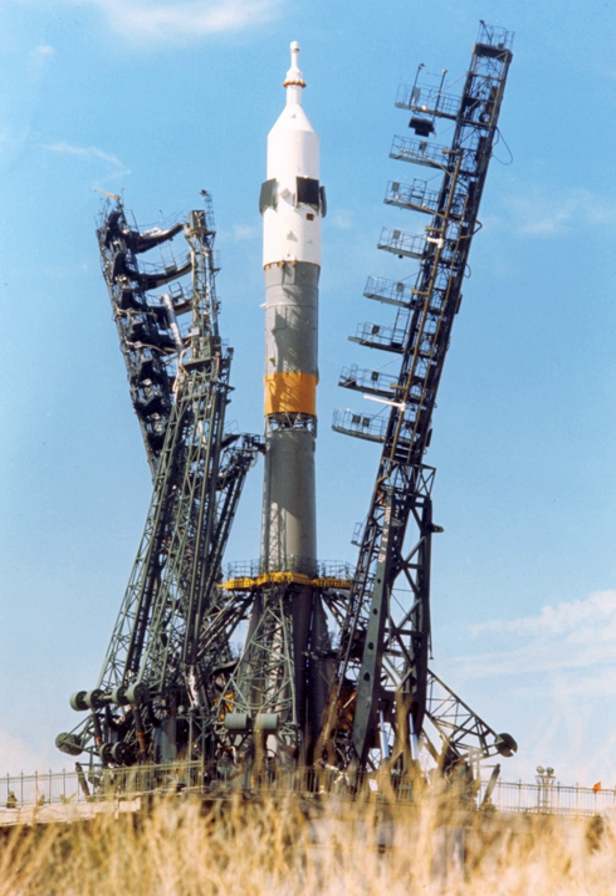The Soyuz-U/Fregat version only flew four times in 2000. The Fregat upper stage was subsequently flown regularly atop Soyuz-FG and Soyuz-2 boosters. An older variant, the Soyuz-U-2 launch vehicle, first flown in 1982, had the same hardware as the basic Soyuz-U. Instead of standard RP-1, it used a high-energy synthetic version called Syntin as the first stage fuel. This variant, mainly used to transport crew and cargo to the Mir space station, last flew in 1995 after production of Syntin ended due to cost reasons.